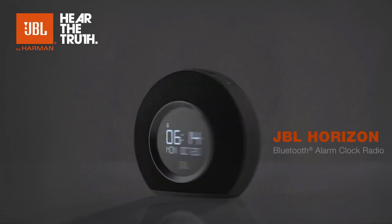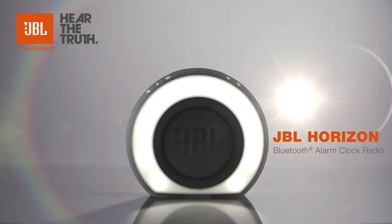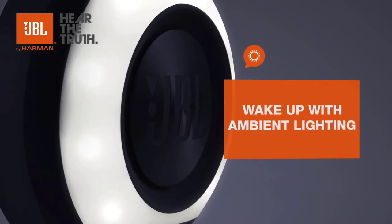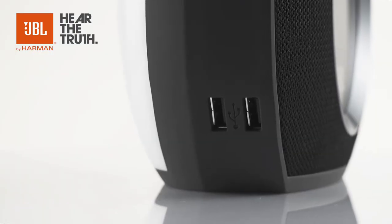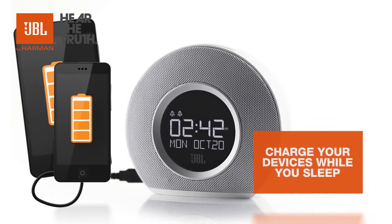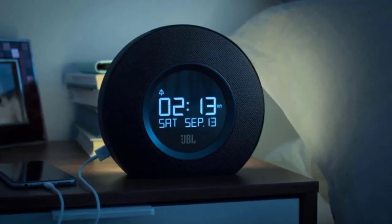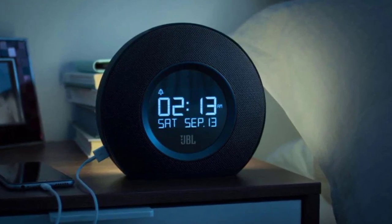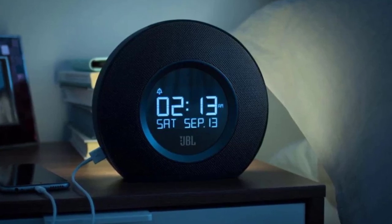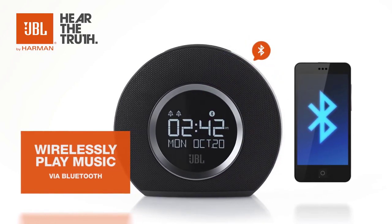This Bluetooth clock radio has ambient light and USB charging. It provides loud and clear JBL stereo sound with Bluetooth streaming. You can use this device for charging your smartphone, and the JBL Horizon has double fast charging USB ports. See everything clearly — the time and what day it is — thanks to the clock's vibrant LCD display and ambient light. The device's Bluetooth connectivity allows you to connect it to your phone, tablet, or laptop.